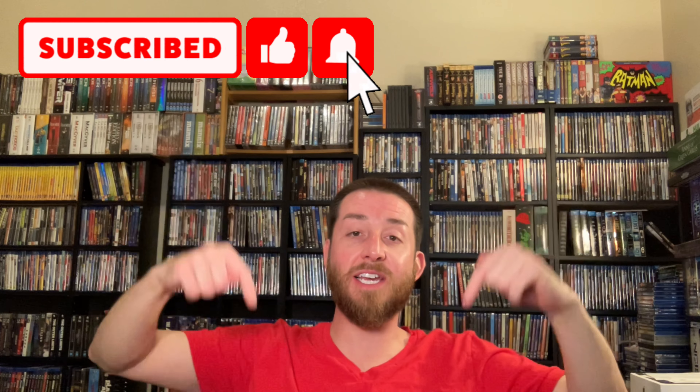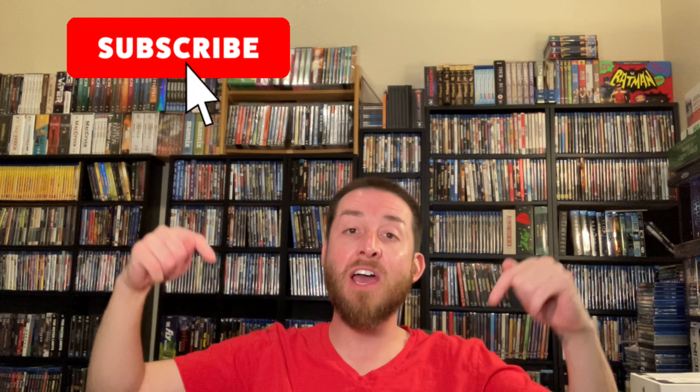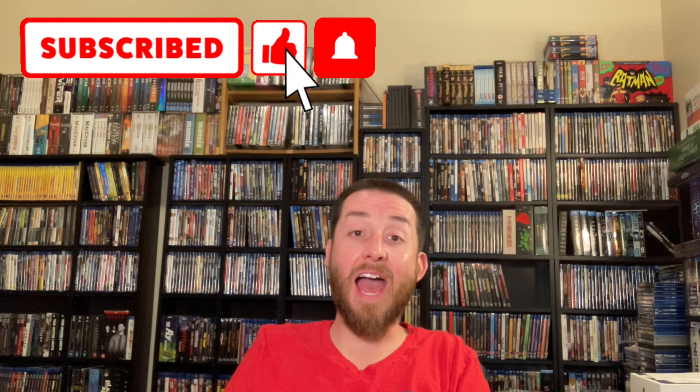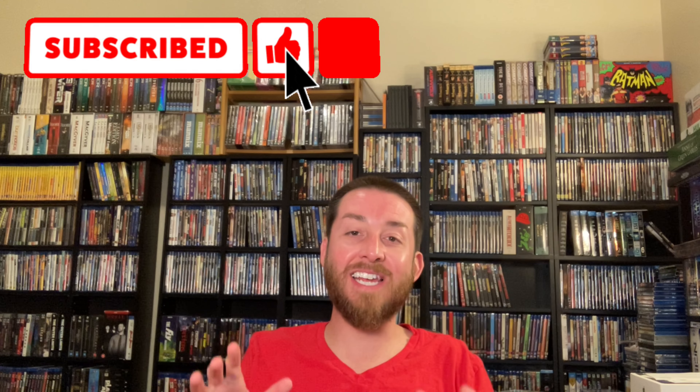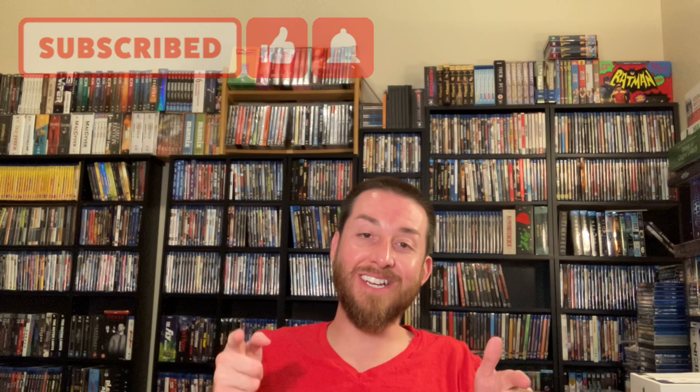If you're going to try to pick up any of these or add them to your wish list, make sure to click through the description section links right below this video. I had a great time today — I hope all of you have a blessed day and I look forward to the time we get to do this again real soon.